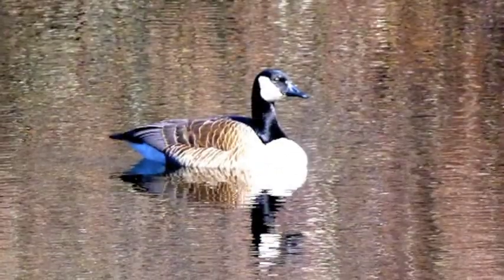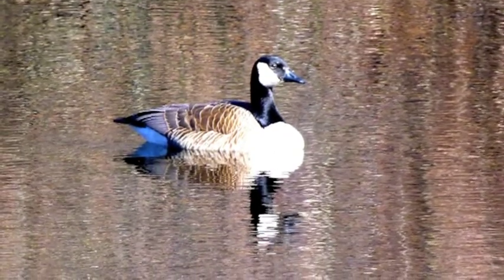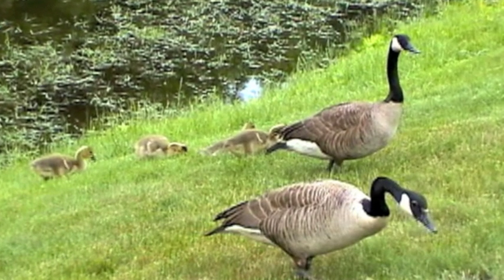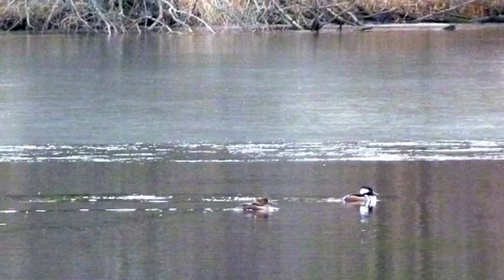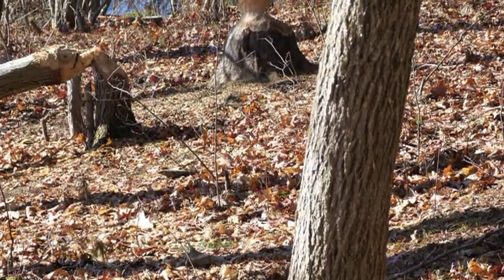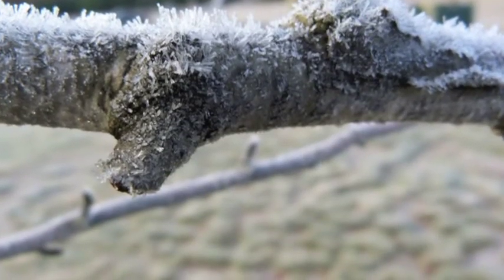We have a Canada goose here and a family of them — the four goslings and the adults. This is an unusual scene because these are hooded mergansers, and they're usually just passing through while migrating. Beavers on the property, evidenced by the work they've done.